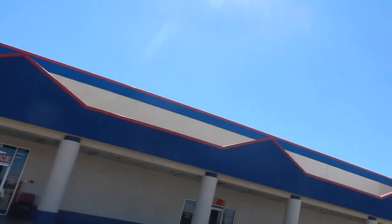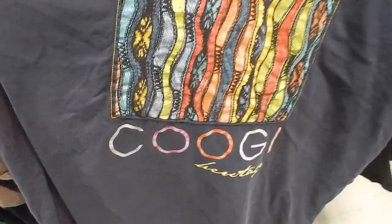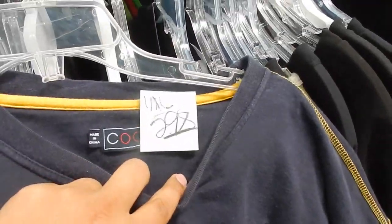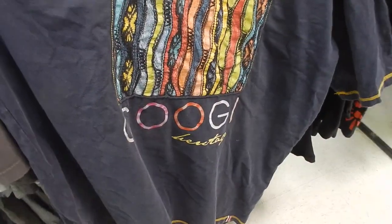I'm at Texas Thrift right now. It's freaking huge. I've never been to this one, so hopefully they got some flame for us. Let's get into it guys. All right, we got that Coogi flame — Coogi — and then you got that Biggie sweater in the middle. Coogi, $5.98, they kind of tax on it, but still pretty cool and fun.